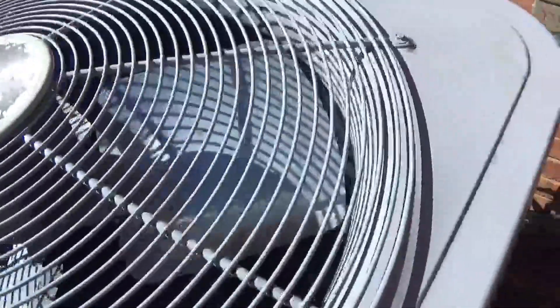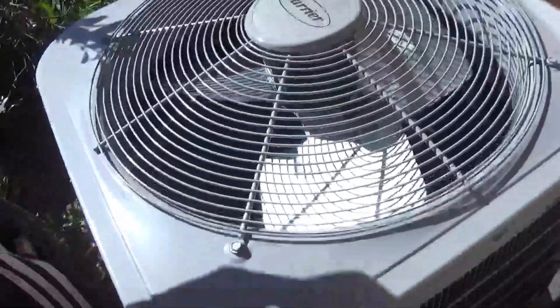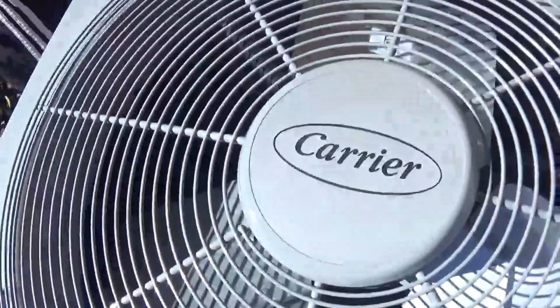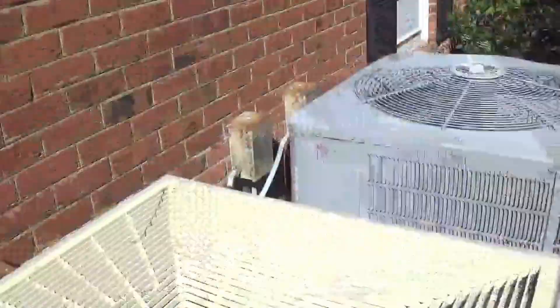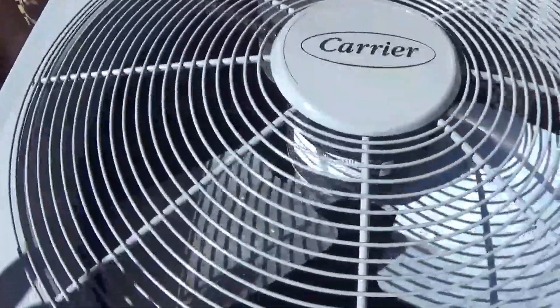These are all heat pumps. These are brand new. Look at that big fat one. Just a plain Carrier logo — it doesn't have all that stuff on it. It's a 25 SPA, so I think this is a lower-end model.